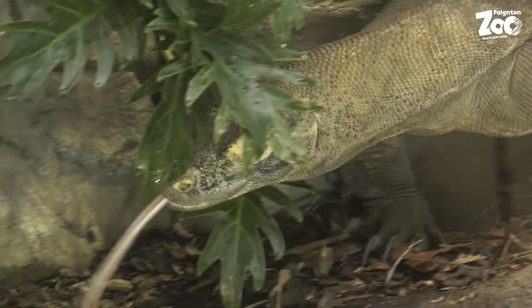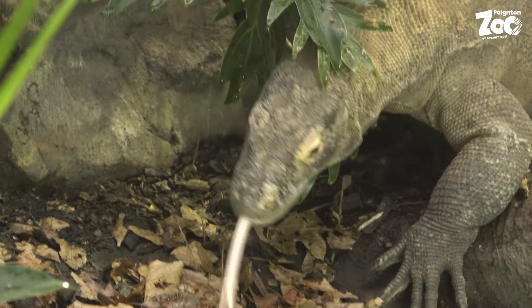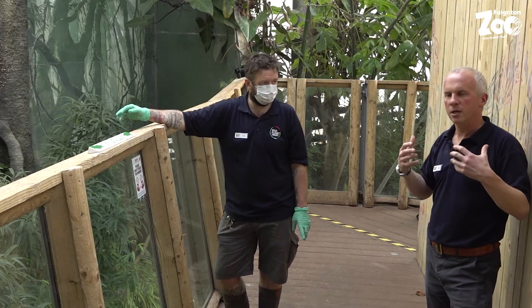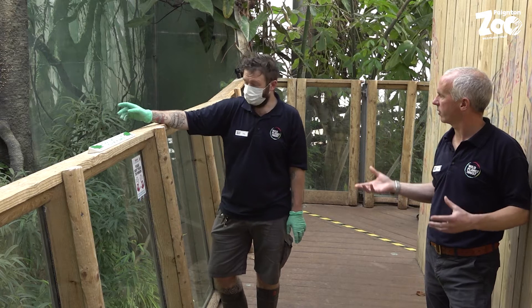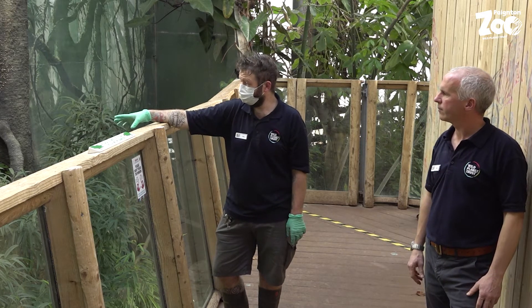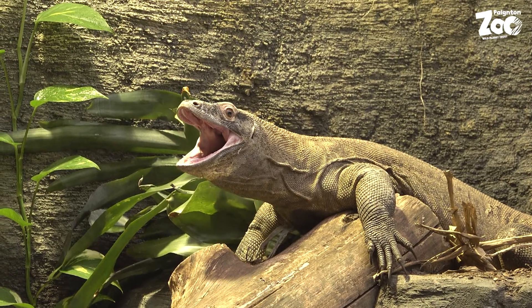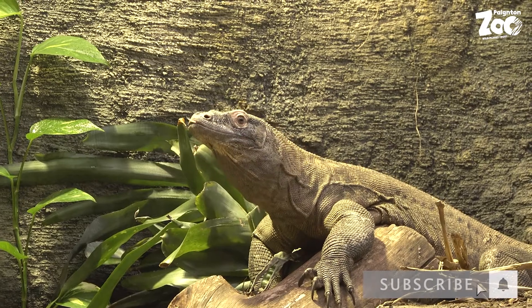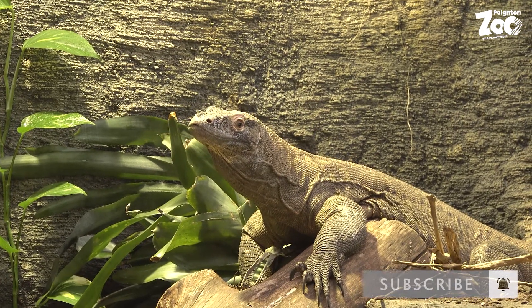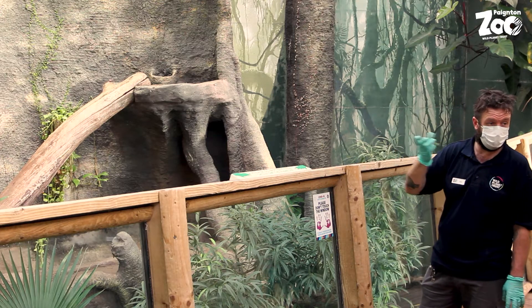When we were kids, everybody talked about Komodo dragons having a lethal bite because their mouth was full of septicaemia-causing bacteria. But that's not the case anymore — in recent years they've actually discovered that Komodo dragons are venomous. Their saliva glands are basically a modified venom gland, producing toxic saliva. Since then, studies have found that other monitor lizard species also have venom glands and produce venomous saliva.